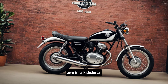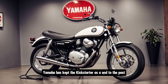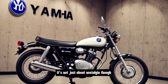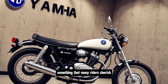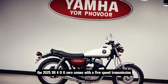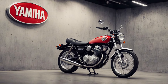One of the most beloved features of the SR400 is its kickstarter. That's right — in an age of electric starts, Yamaha has kept the kickstarter as a nod to the past. It's not just about nostalgia though; using the kickstarter gives a unique connection to the bike, something that many riders truly cherish.